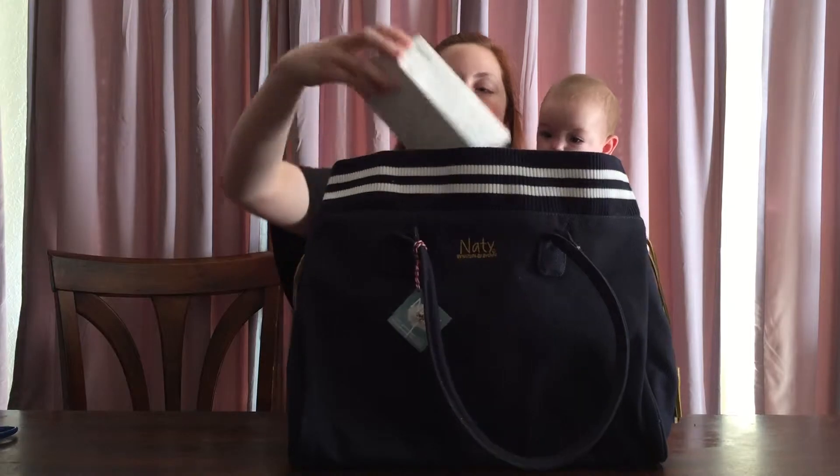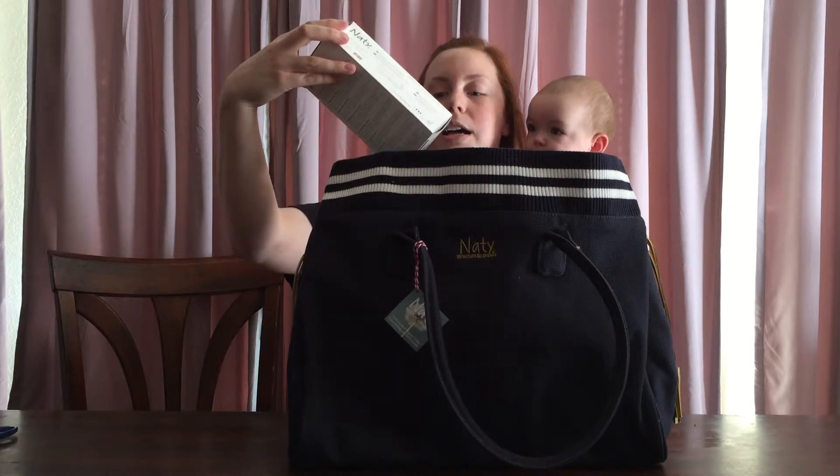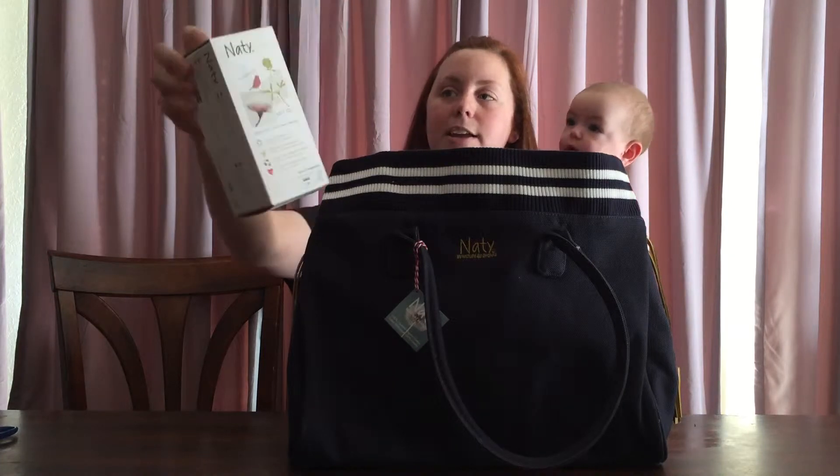Next we have some panty liners. Those are awesome! Organic natural panty liners.